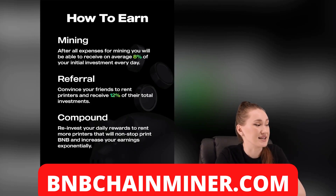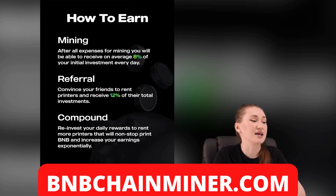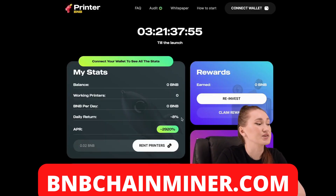Let's talk about more details. How can you earn money? After all expenses for mining, you will be able to receive on average 8% of your initial investment every day, and your APR will be 2920%.